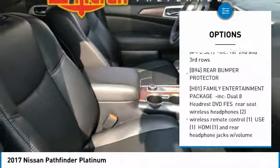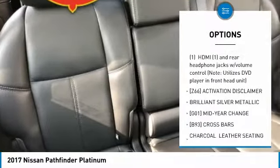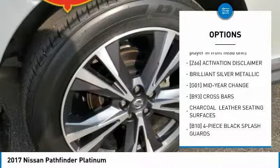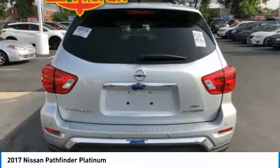Tow hitch, steering wheel audio controls, power lift gate, anti-lock braking system, navigation system, Bluetooth, power steering, four-wheel drive, four-wheel disc brakes, aluminum wheels.